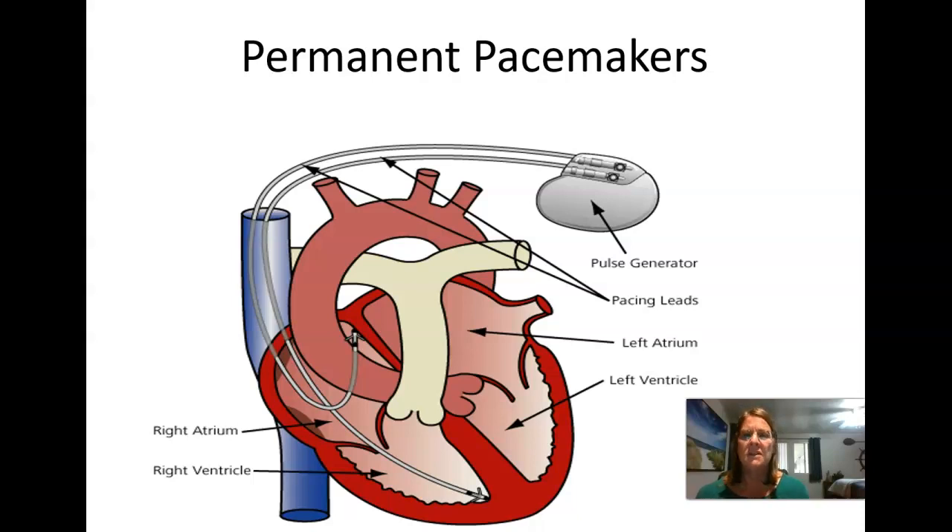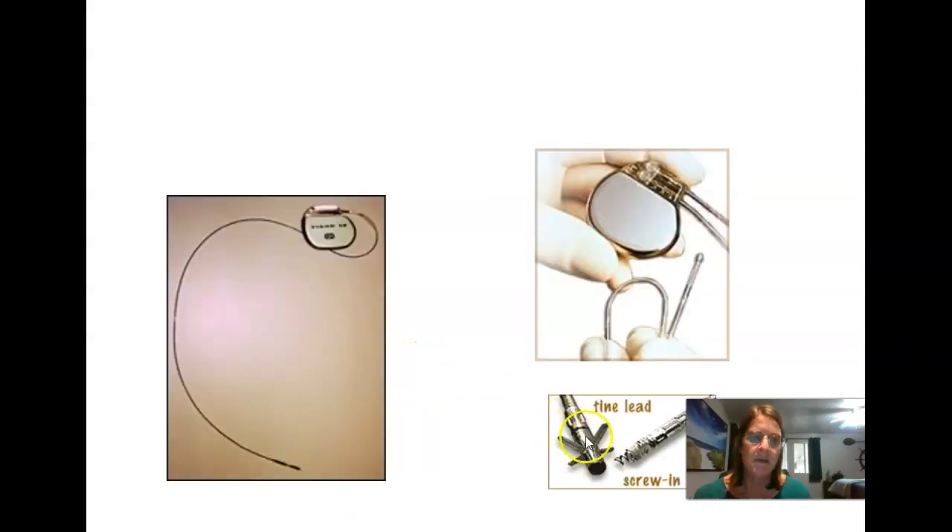Even though the endocardium of the heart is smooth connective tissue, there are all these valleys and ridges, so the tines embed into those valleys and ridges. There's also a screw-in type of lead. The pulse generator has one or two wires with a little grounding area where the impulse stimulates and comes back to ground itself.